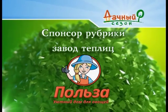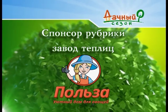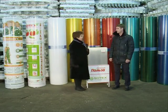Спонсор рубрики — «Завод теплиц. Польза» — уютный дом для ваших полезных овощей. Прочные, удобные, красивые парники и теплицы из сотового поликарбоната сегодня однозначно превосходят подобные конструкции из плёнки или стекла. Чтобы этот современный материал полностью раскрыл свои характеристики, его надо правильно выбирать. С этими вопросами мы обращаемся к нашему эксперту Михаилу Нечаеву.